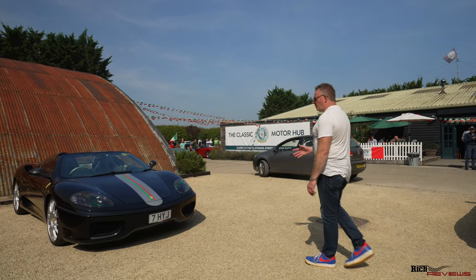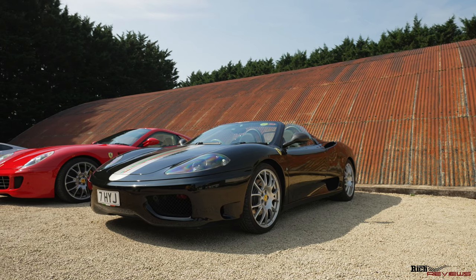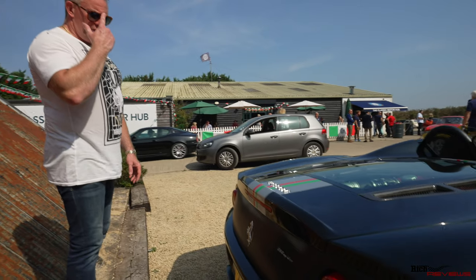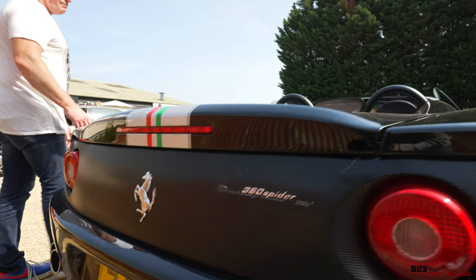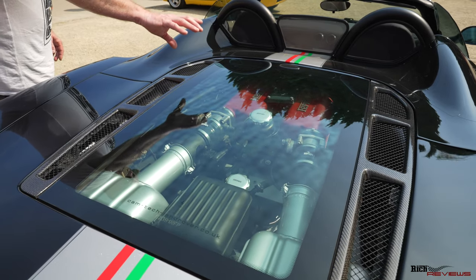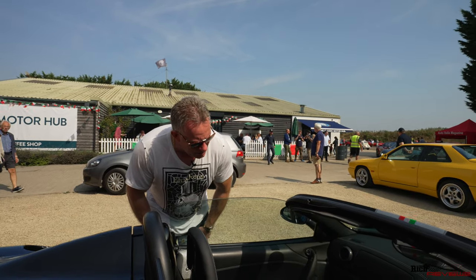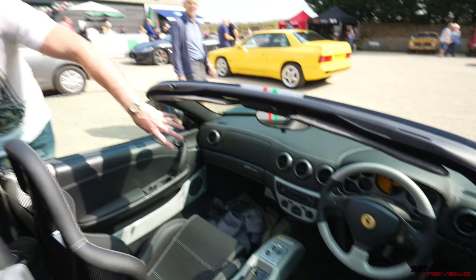Here we have a 360 Spyder — black on black. It actually looks like a Challenge Stradale because of the tri-colour stripe down the centre, but it's a 360 Spyder. Coming around the back, it's got the Challenge grille, which is a common replacement — either optioned from new or added later, very common on 360s. You've got the open engine cover so you can see the plenums on top of the engine, which sits lower in the car. The interior is black with grey stitching, grey carbon fibre down the centre, and grey carbon fibre accents on the steering wheel and air conditioning system.